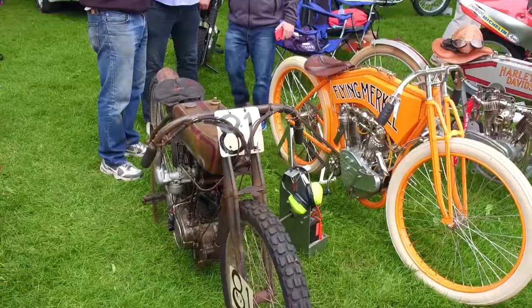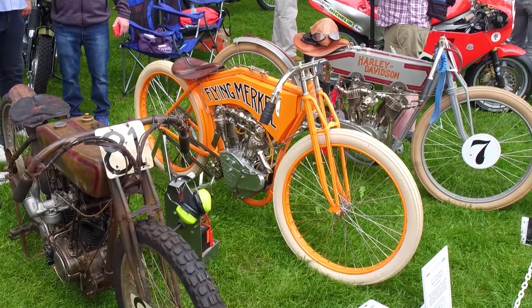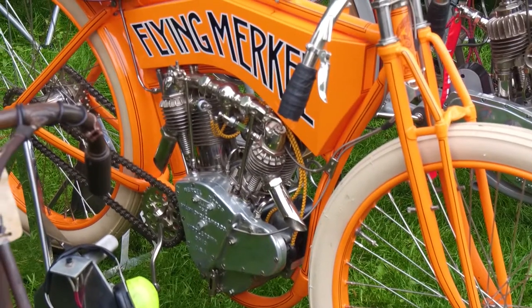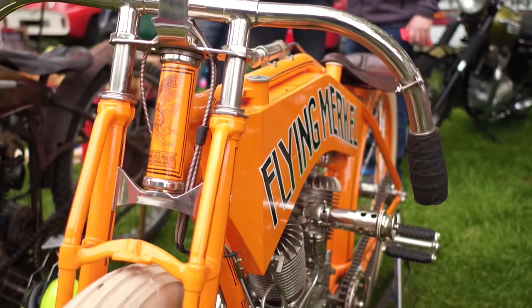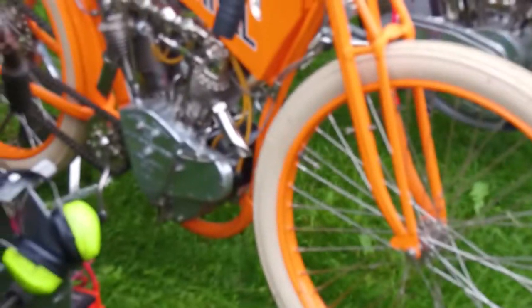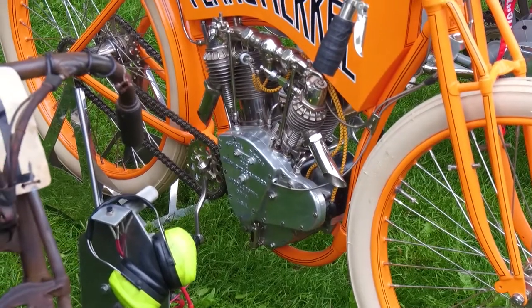Tell us about the Flying Merkle. The Flying Merkle is an interesting bike — it started in 1901. It's beautiful, by the way, in Milwaukee. Mr. Merkle and Mr. Evinrude — who was the outboard motor guy — and Harley and the Davidson brothers all knew each other. And I think actually Harley kind of stole some of their ideas from Mr. Merkle and Evinrude.